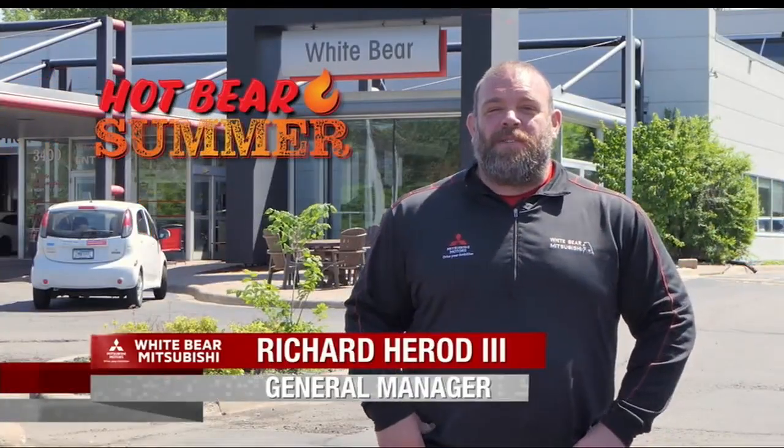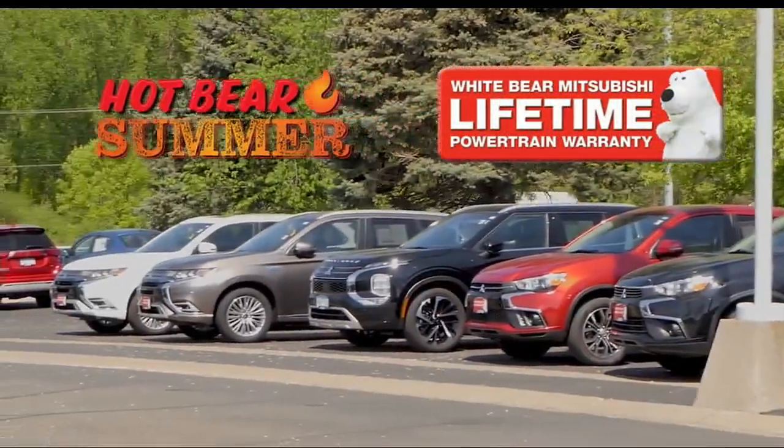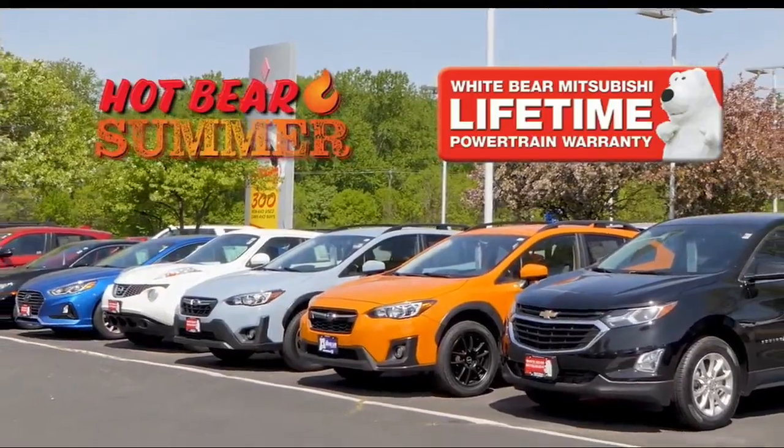Hey everybody, this is Richard from White Bear Mitsubishi, and it is our Hot Bear Summer event. Right now we have more than 300 new and certified pre-owned vehicles with a free lifetime warranty.